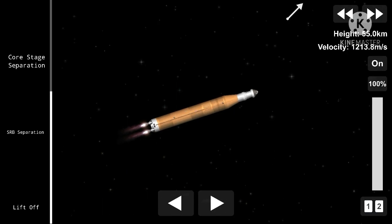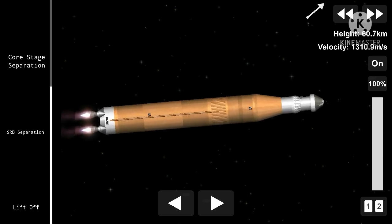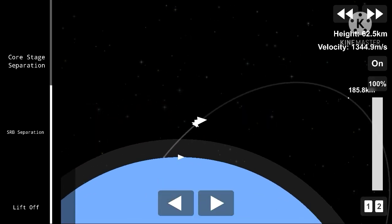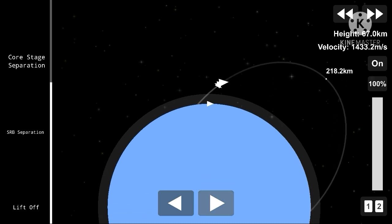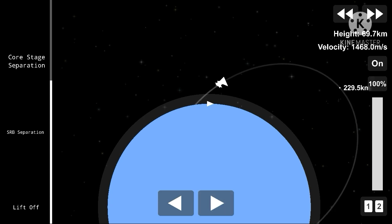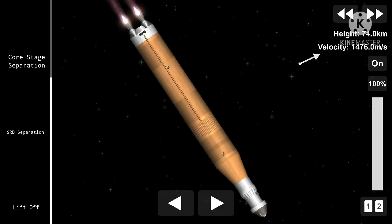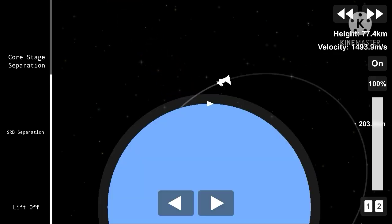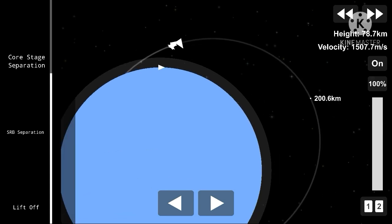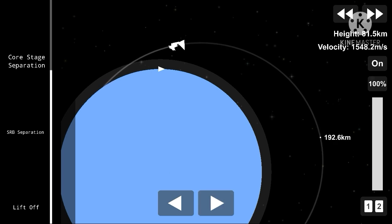Four minutes, 20 seconds into the flight, Endeavour is traveling 5,500 miles per hour. Altitude now 63 miles, traveling downrange 186 miles, or about 335,000 feet in altitude. Environmental and control systems officer reporting a good flash evaporator system, providing cooling to all of the avionics equipment aboard the vehicle. Traveling into space on the forward flight deck is Commander Mark Kelly and Pilot Greg Johnson. Between and behind them is Flight Engineer Roberto Vittori.